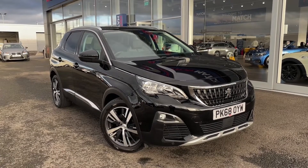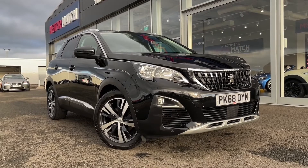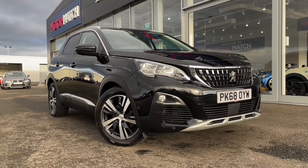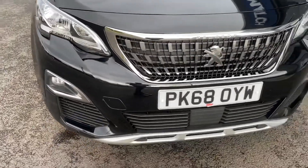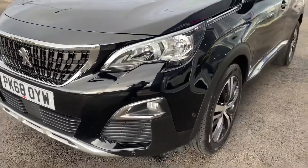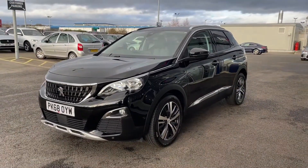This vehicle is a Motormatch approved vehicle and so comes with 30 days or a thousand mile warranty. If this car does interest you at any point throughout the video then please feel free to give us a call on 01244 311404. This excellent 2018 model comes with 32,700 miles on the clock from only two previous owners, and it does also come with part service history having been serviced at 15,000 and 24,000 miles.